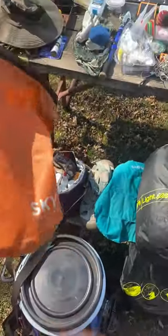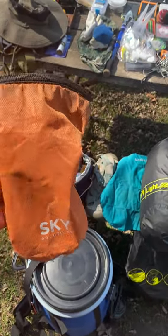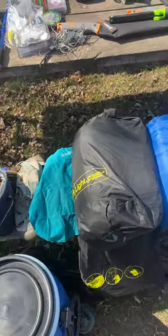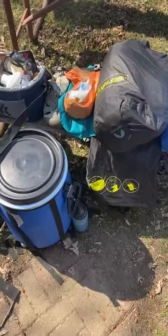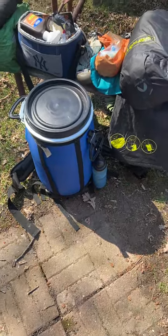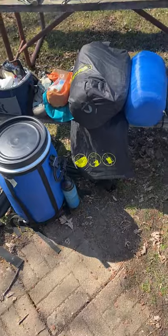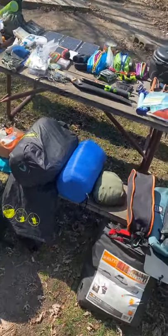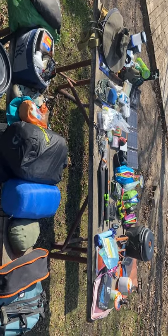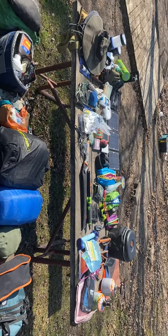We each carry a dry bag that goes with us everywhere for our cell phone, extra toilet paper, things like that. Then we have the food barrel — I'll make a separate video on all the food we take. So that's everything we bring for a nine-night, ten-day trip to the Boundary Waters.